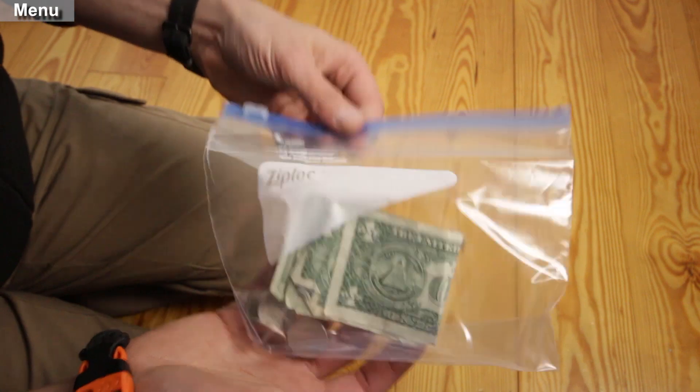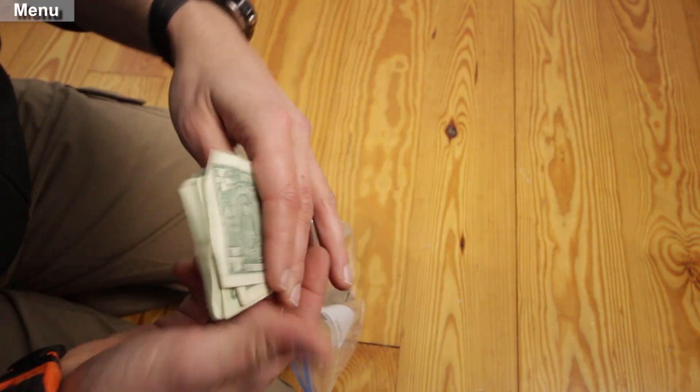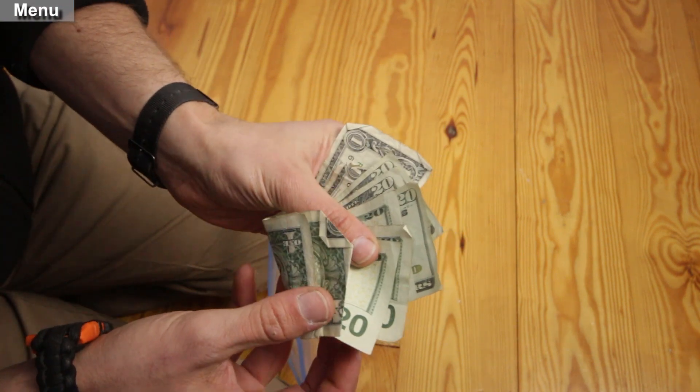Money can't buy happiness but it sure can buy food, water, and any number of things in a bad situation. I carry a hundred dollars with me just in case I need to grease someone's palms.